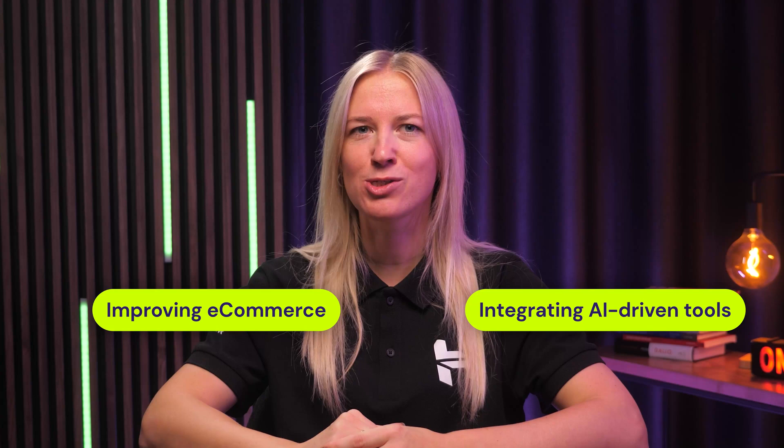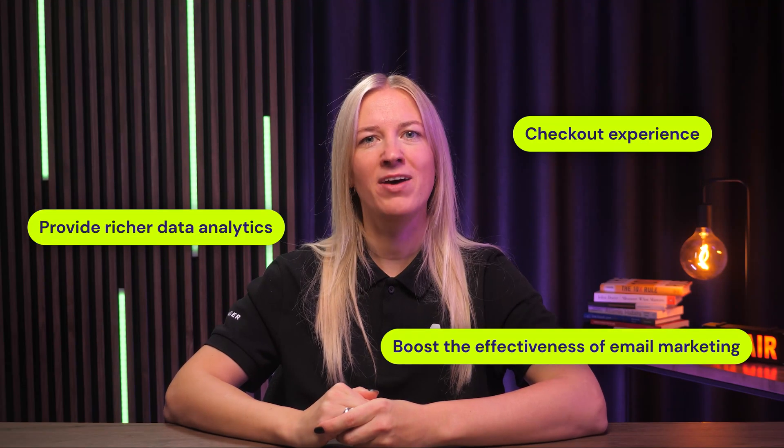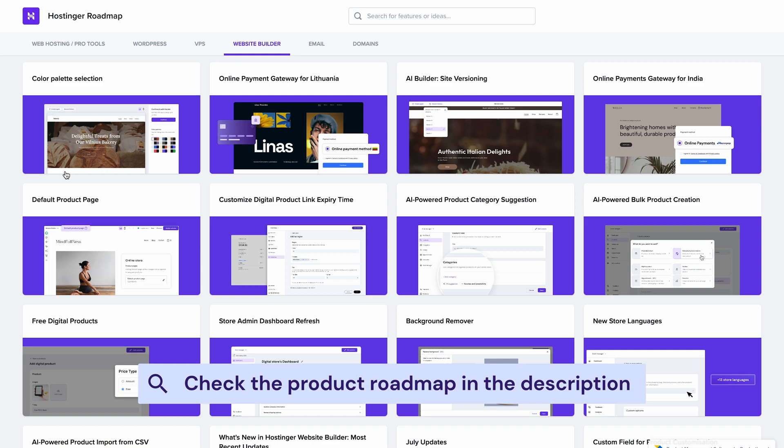It's been absolutely incredible to watch Hostinger's website builder evolve from a small project into the platform it is today, and honestly it feels like we're only getting started. To give you a preview of what's coming in 2025: we are focusing on making e-commerce even more powerful and integrating AI-driven tools to make everything intuitive and efficient. We're talking about improved order management, more booking features, and more streamlined ways to manage and sell digital products. We're also excited about improving checkout experience, providing richer data analytics, and boosting the effectiveness of email marketing to help your business grow faster. Don't forget to follow our product roadmap to stay in the loop.